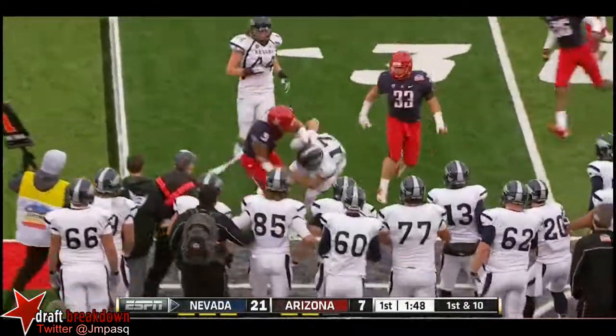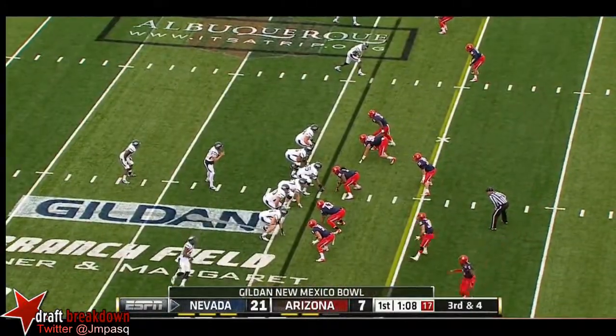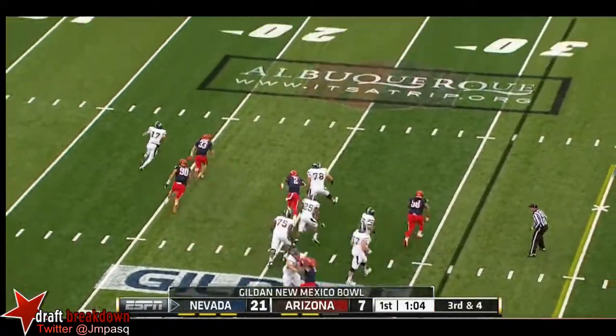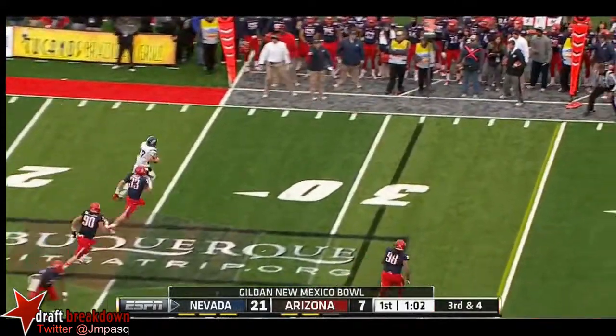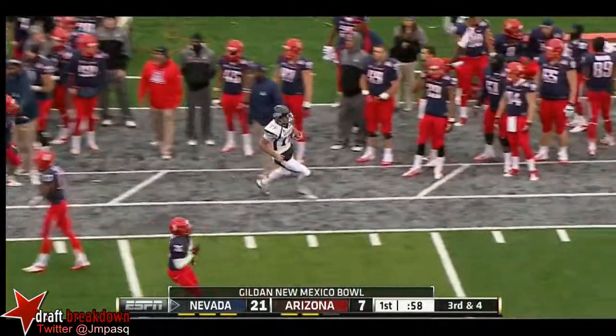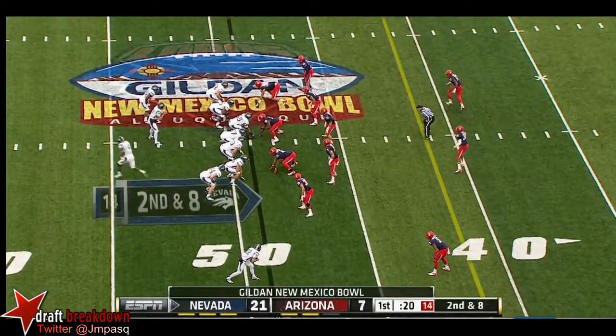Fajardo gets to the edge and gets thrown out of bounds by Seaton. Then Fajardo straight back to throw, under some pressure, using his legs to get to the edge. He'll try and run for it — gets it easily and then some, all the way to midfield. A guy like that needs to step up in a situation and make a play.